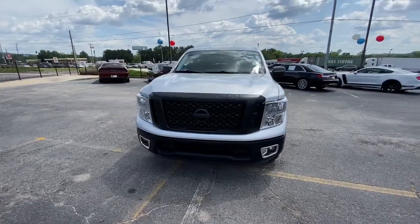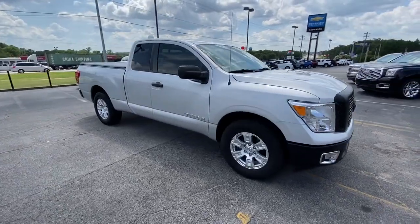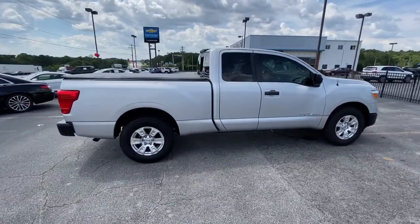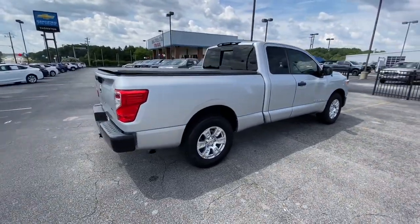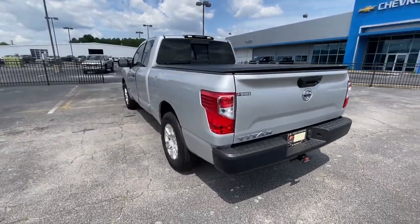Get acquainted with the Nissan Titan. Here's an all-powerful Nissan Titan, the full-size pickup that's refined on the inside and rugged on the outside. Connected tech, potent towing, beefy payload capacity, and driver-assist safety features let you tackle every challenge with confidence.